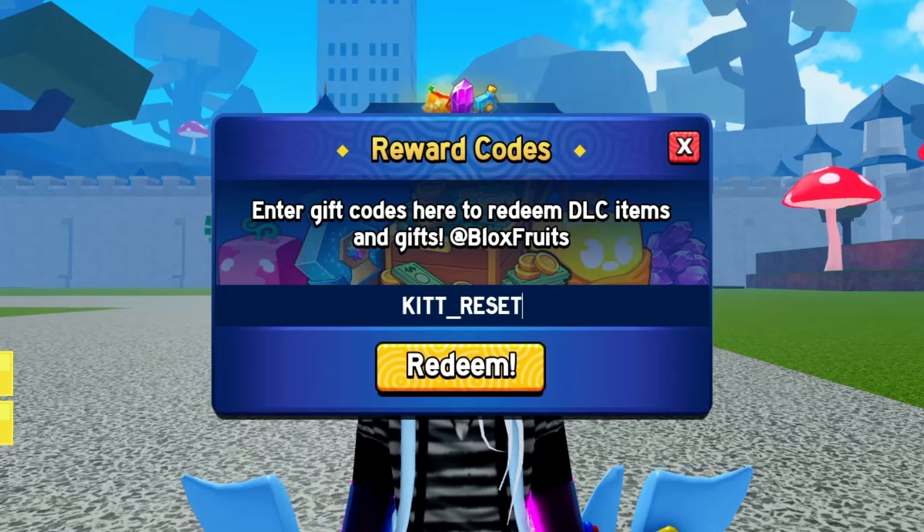Code number five is KIT RESET. Reset those kits and get yourself some exciting rewards in Bloxfruits.